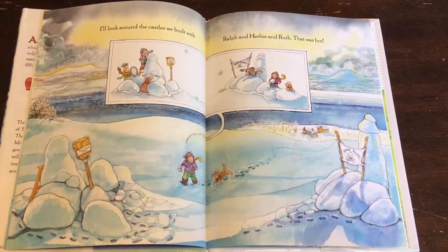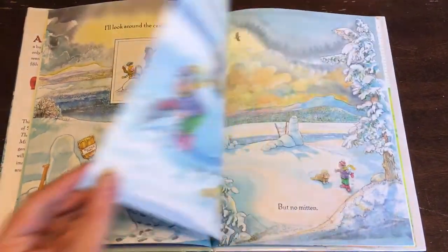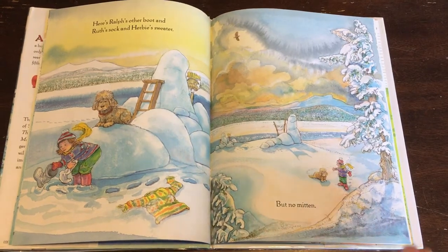I'll look around the castles we built with Ralph and Herbie and Ruth. That was fun! Here's Ralph's other boot and Ruth's sock and Herbie's sweater, but no mitten.